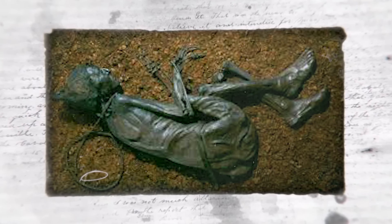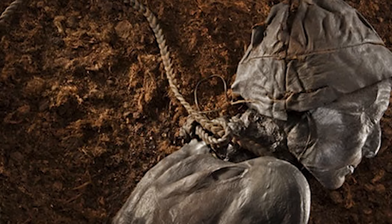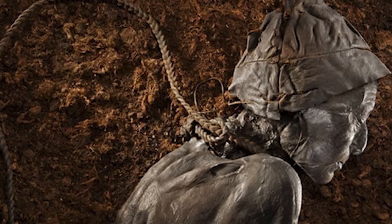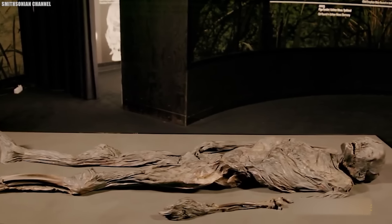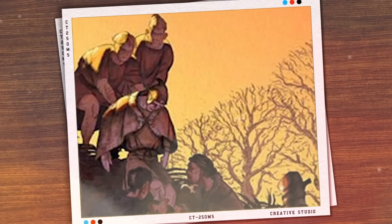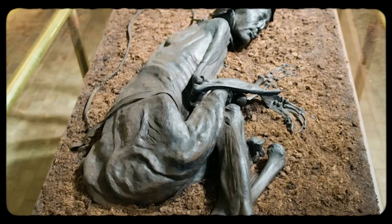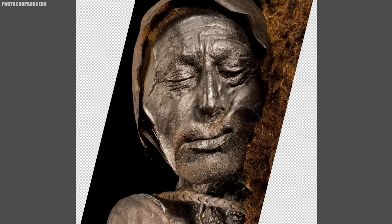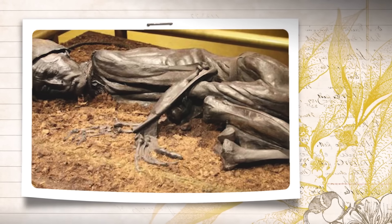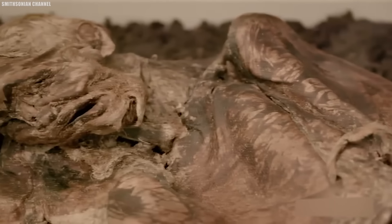Evidence shows Tollund Man was ritually sacrificed. A braided leather noose wrapped around his neck indicates hanging and possible strangulation, and his last meal of porridge hints he was killed after fasting for his final day. Radiocarbon dating coincided with a period when human sacrifice peaked in Iron Age Europe. Apart from these sobering details, Tollund Man's excellent preservation allows insights into his appearance, diet, and even the textile technology of his community, from his well-manicured nails to the stubble on his chin.